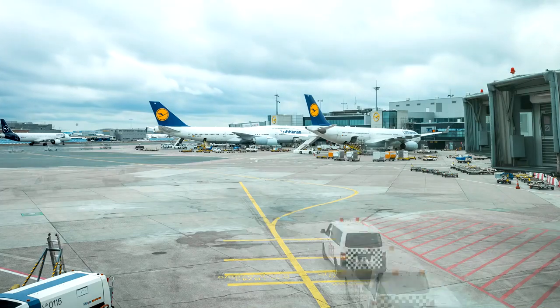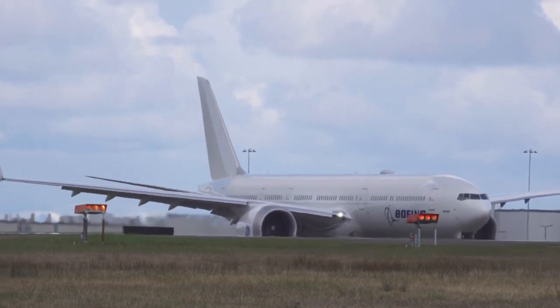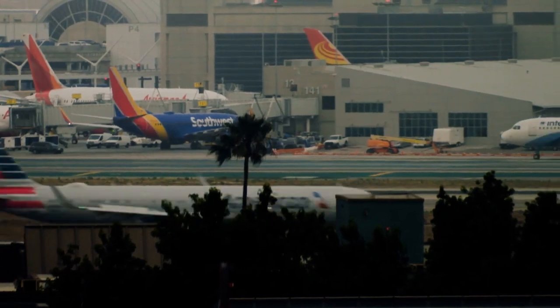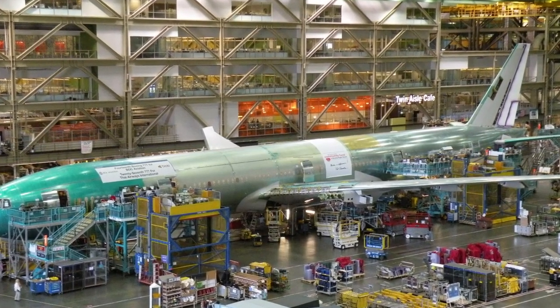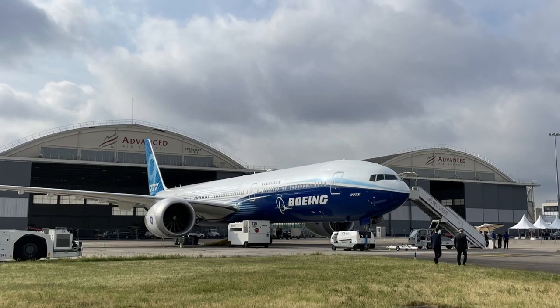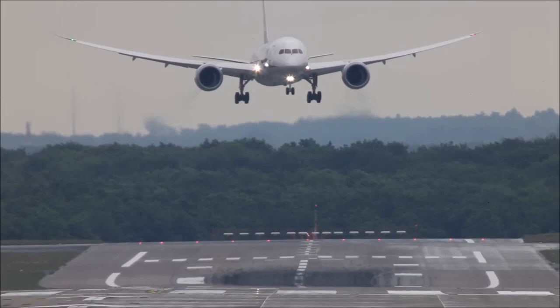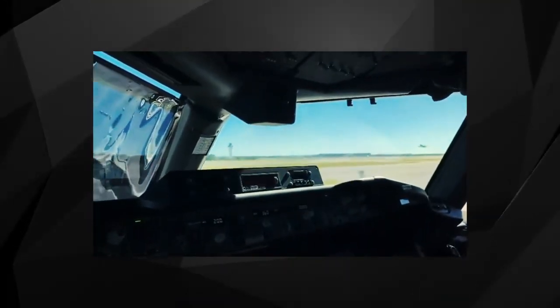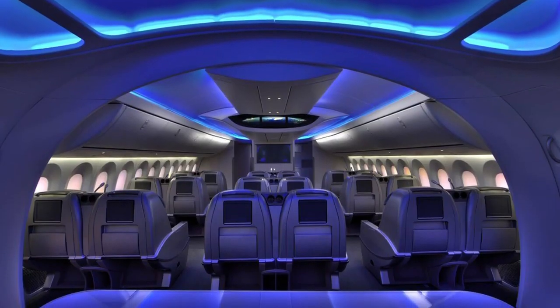The aviation world got a glimpse of the future when the 777-9X, one of the two versions of the 777X series, made an appearance at the Farnborough Air Show in the UK. Since its 1995 debut, the original 777 has been a revenue powerhouse for Boeing, and the 777X is poised to inherit this legacy. It is an intriguing amalgam of features, borrowing the best attributes from its predecessor and the 787 Dreamliner, incorporating cutting-edge technologies such as enhanced LED lighting and superior cabin humidity.